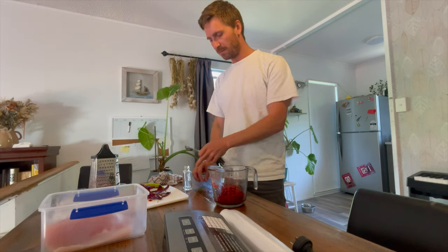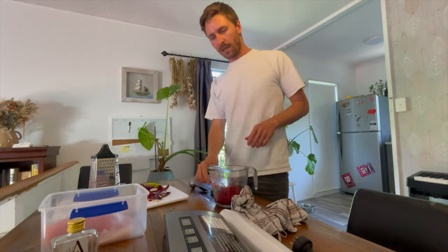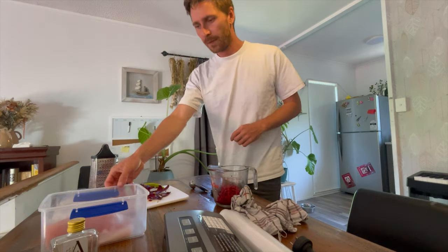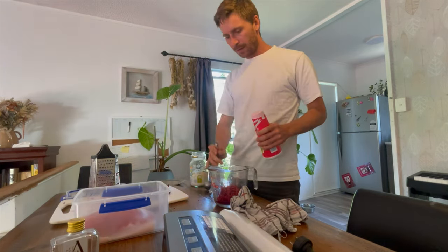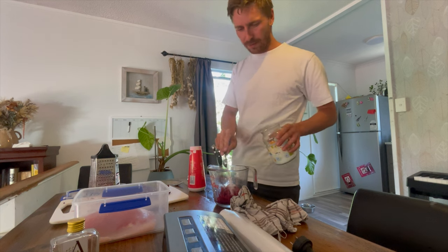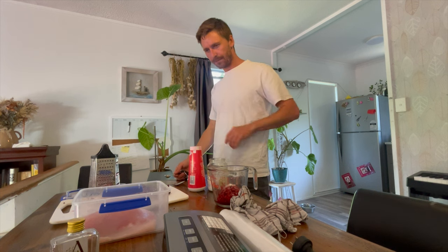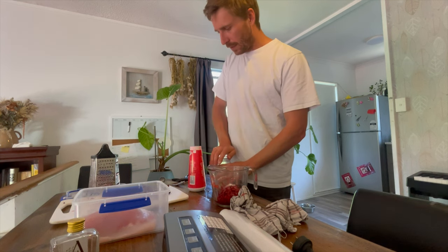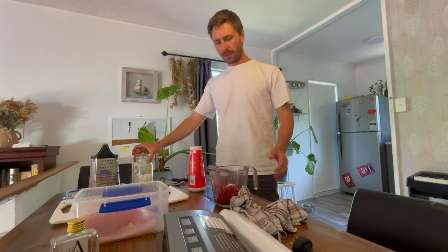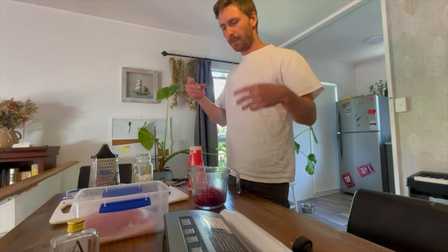So yeah, about 80-90ml of the non-alcoholic gin. Never had it before - tastes interesting but it's for the botanicals. Salt and pepper, and half a tablespoon of sugar. Just going to mix this up and then vacuum seal this kingfish to get that even penetration of the marinade and whack it in the fridge for 24-48 hours.